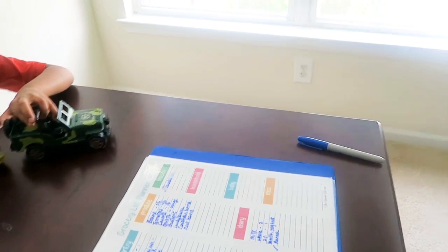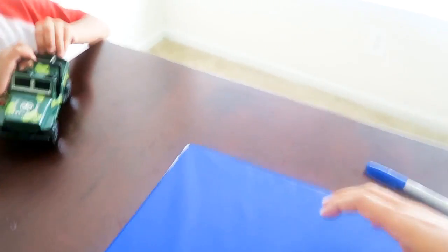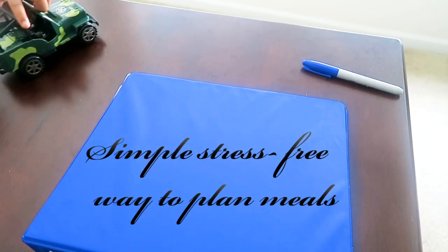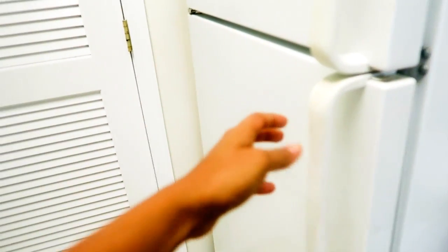So after all these situations I have decided to make meal planning a part of our family routine. But I like to keep this meal planning thing as simple as possible so that it actually does what it is supposed to do, and that is to make our lives stress-free. So the first thing that I do on Saturdays is to check my fridge.